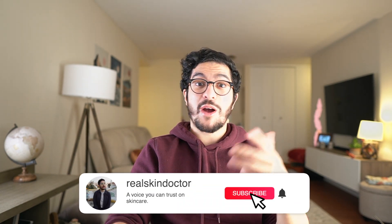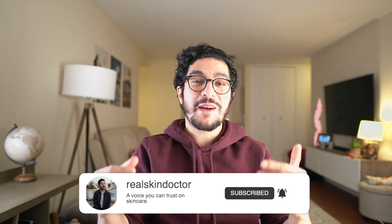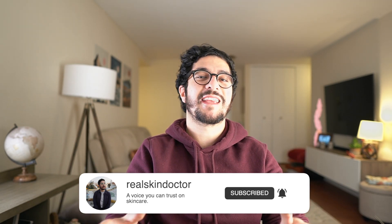If you enjoyed this video, please subscribe to my channel and check out the other videos here. I want my subscribers to be experts on their own skin, which is why I give these detailed scientific explanations in all of my videos. So join the Real Skin Doctor crew, subscribe to the channel, and thank you so much for watching — I'll see you in the next one.